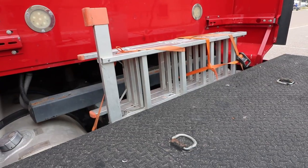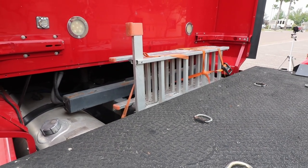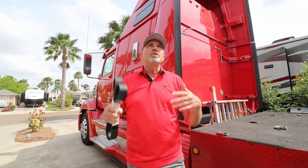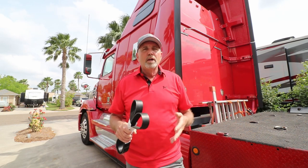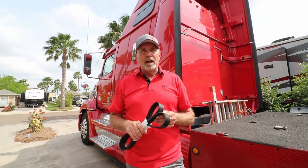A couple more things we carry: a ladder. I carry a 16-foot foldable ladder that breaks down into 4-foot sections. I can extend it as an 8-foot A-frame to wash the coach and truck, or extend it to the full 16 feet and lean it against the side of the coach to clean the roof, clean the solar panels, or do whatever I need up there. I'm not a big fan of RV ladders — I'm afraid of jiggling one and causing a water leak — so we carry our own ladder.